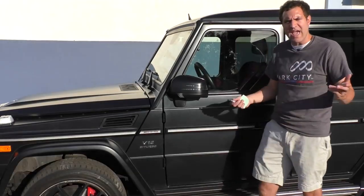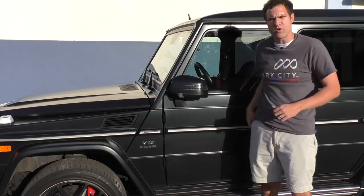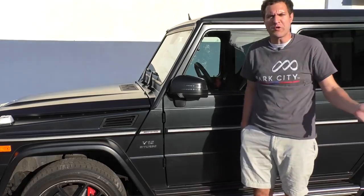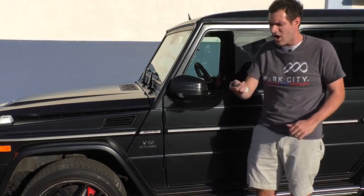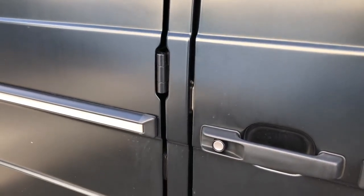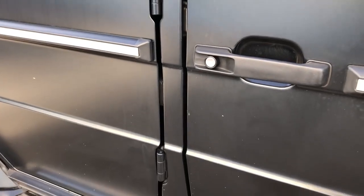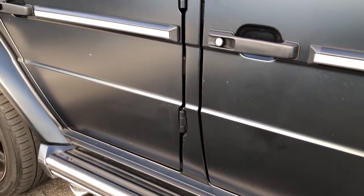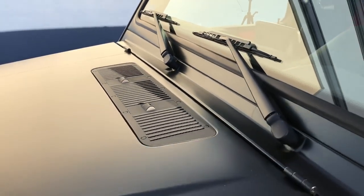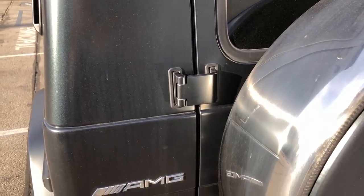Keep in mind, to buy one of these you have to pay something like $230,000. That makes it ridiculous that it doesn't have keyless access, where you can just leave your key in your pocket and open the door — a Toyota RAV4 has that. In this car you have to take the key out, unlock the doors, and then climb in. Take a look at the door hinges — in every other car they're covered, but in this car they're visible and fully exposed. Same goes for the hinges on the hood and the rear tailgate.